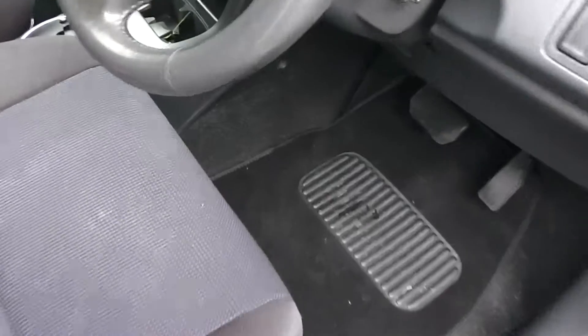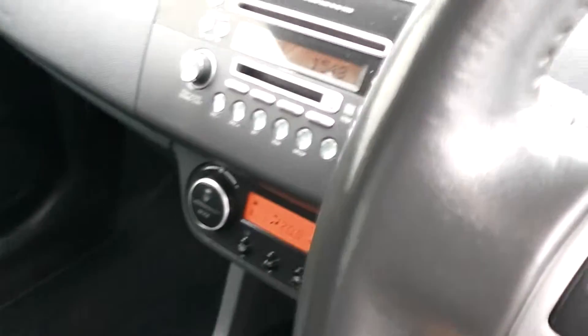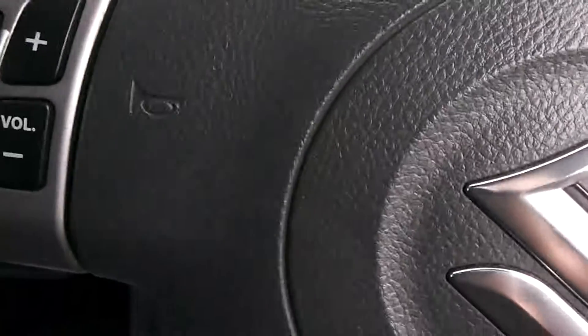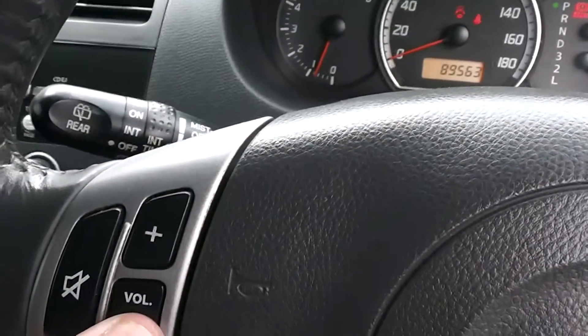It's got black cloth trim throughout, and this car is a non-smoker's car, so no smoky smells and no cigarette burns in the seat — very clean and tidy. It has a factory CD player with controls on the steering wheel for the volume and the tuning.